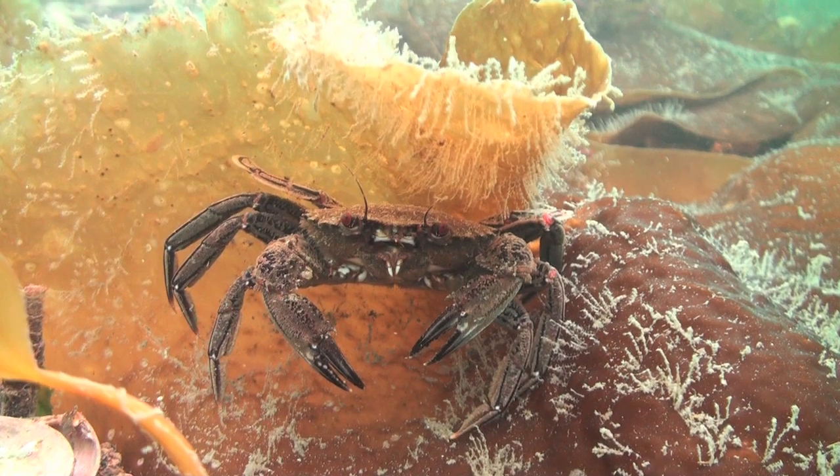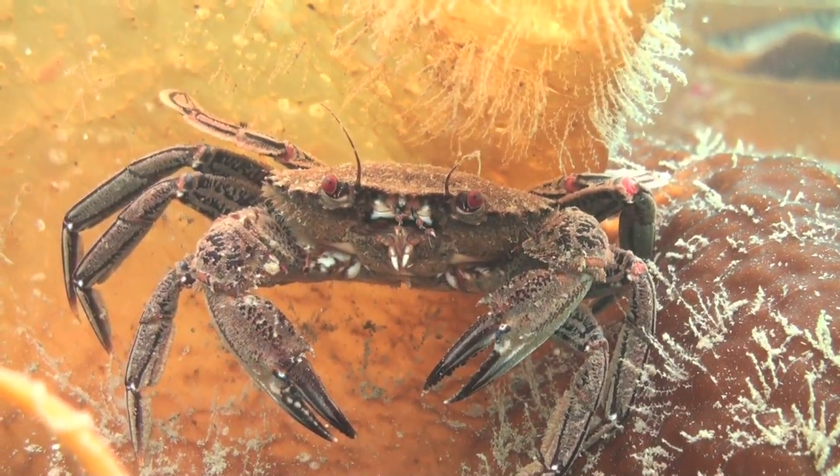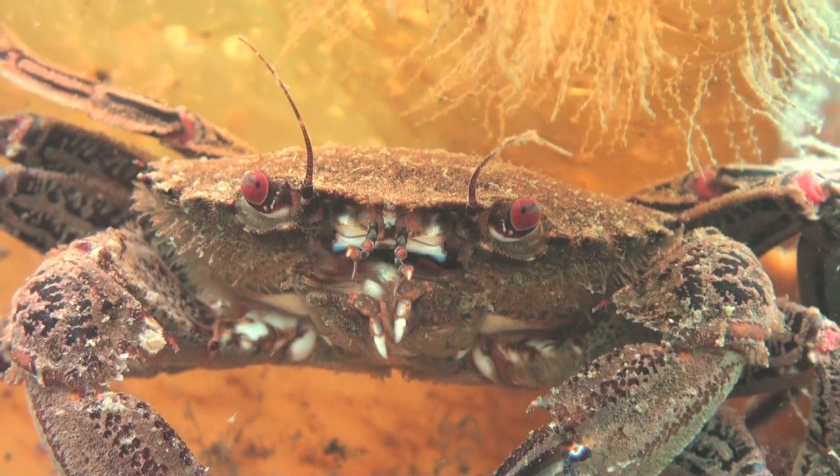Velvet swimming crabs are easily identifiable by their evil-looking red eyes. Their rear pair of legs are flattened to form a swimming paddle, making them agile and fast enough to prey on even fish and prawns.